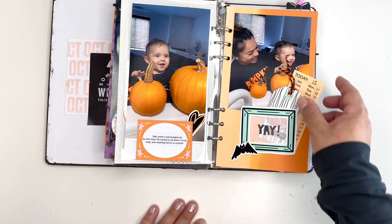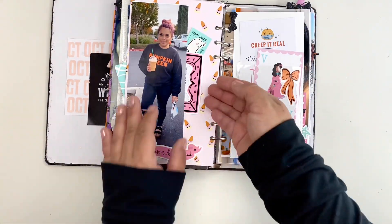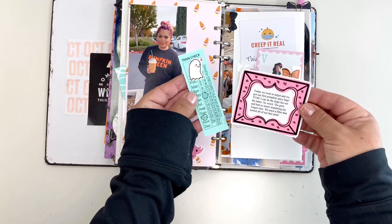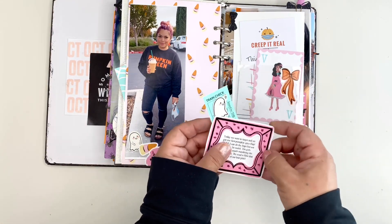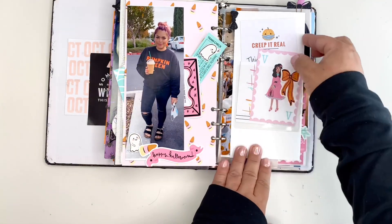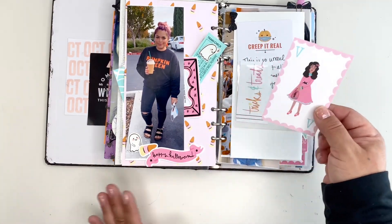He wanted to eat those pumpkins! Here we went out for our first pumpkin spiced frappuccino and I did a little bit of journaling here. These paperworks are from the Fairytale Club.